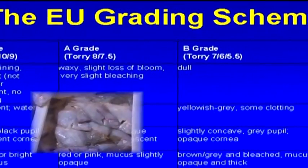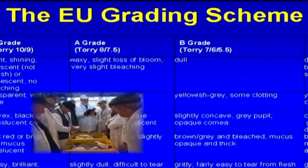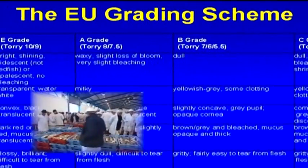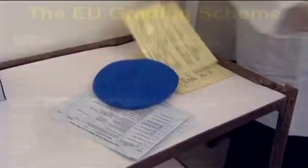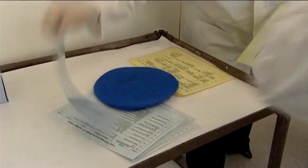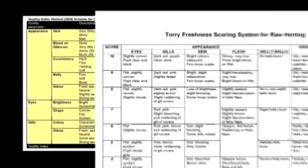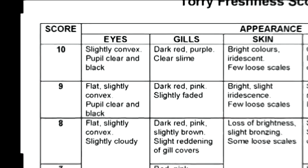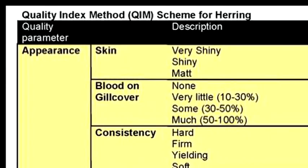The EU-EAB does not give you any information on remaining shelf life, and it does rely on appearance, so for our purposes it is not really suitable. Both Torrey and QIM rely on the same indicators of appearance, odour and texture of the flesh.